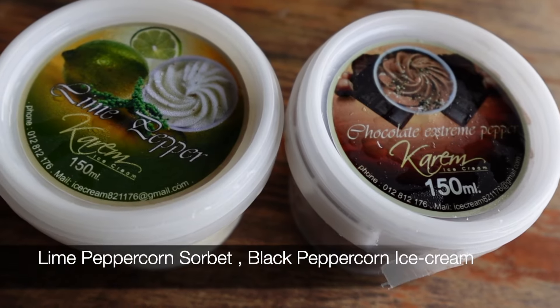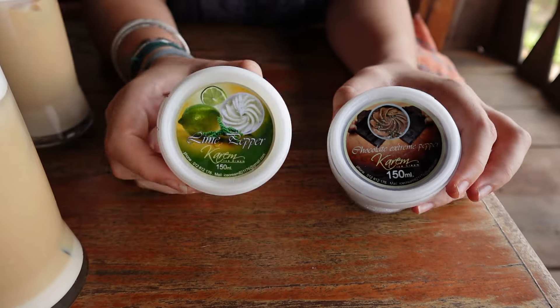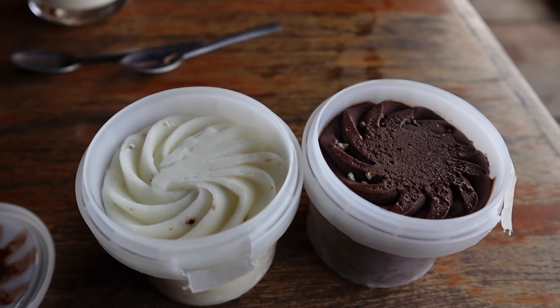After the pepper tasting, we got ourselves some iced coffees because it's getting quite hot, as well as some ice cream. This ice cream is quite different — it has pepper from the farm in it. We have gotten two types to try: one is an actual ice cream and one is a sorbet. We have chocolate ice cream with white Kampot pepper, and a lime sorbet also with Kampot pepper. I've never had ice cream with pepper in it before.